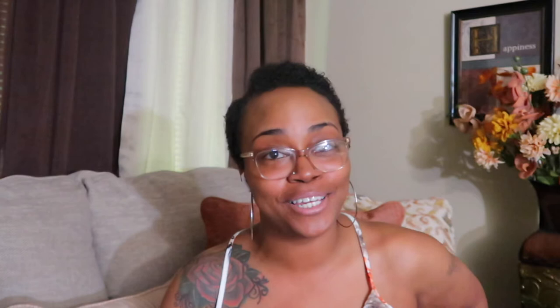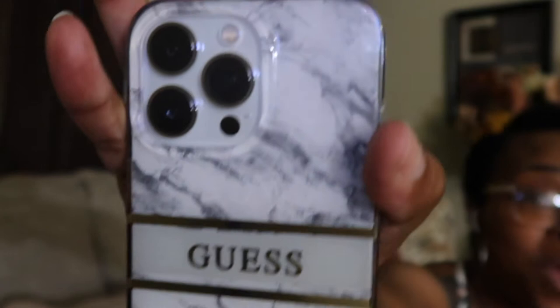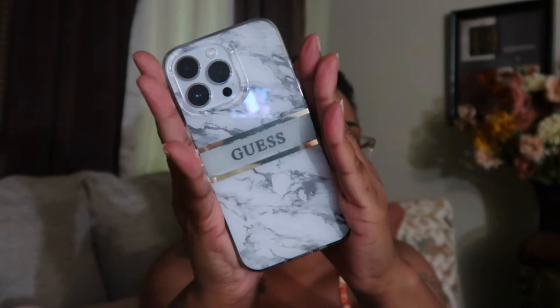The first case I'm going to show you did not come from Amazon — it was a gift from my niece Jaylo. It's a really cute marble guest case. I'm showing this one because it comes from Ross. If you saw my vlog on my new vlog channel, you'll know I love Ross. This was $12.99 at Ross for the 13 Pro. It's clear on the side — super cute.